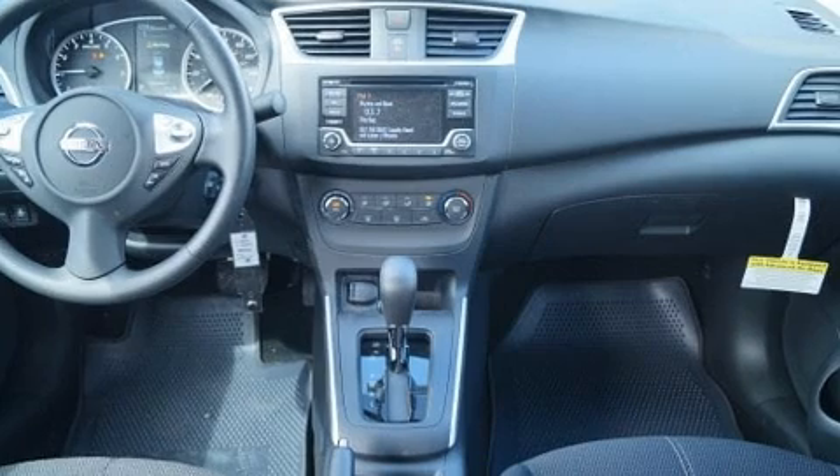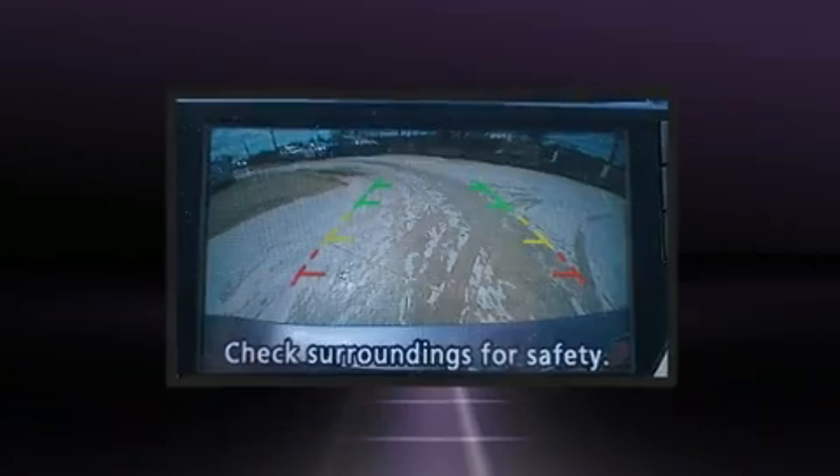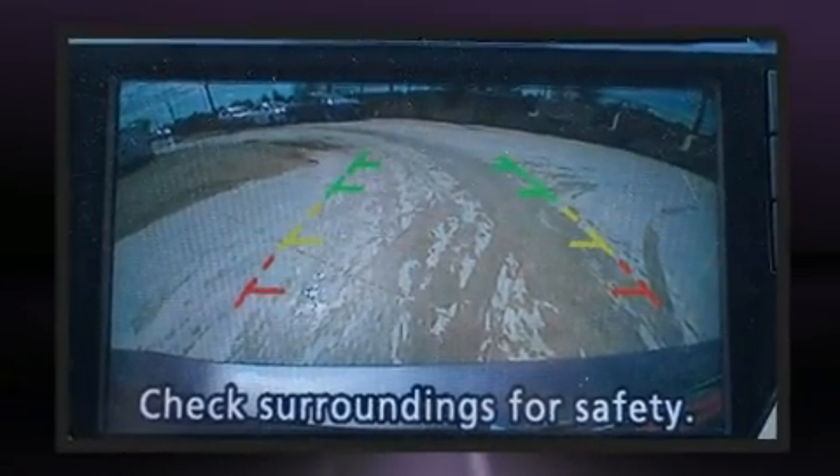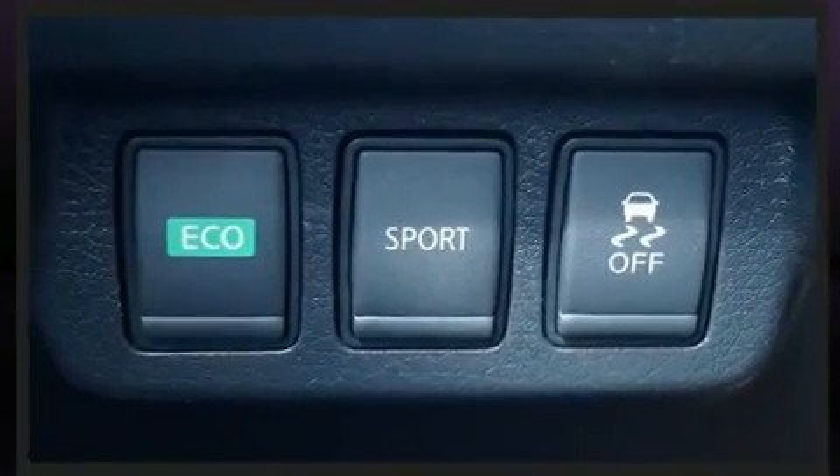Top features include remote keyless entry, one-touch window functionality, an outside temperature display, fully automatic headlights, and cruise control. Audio features include a CD player with MP3 capability and four well-positioned speakers.